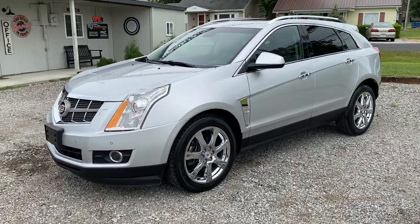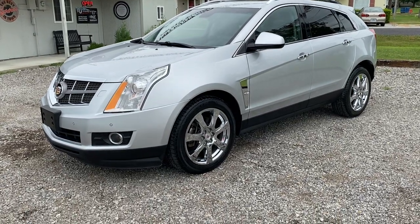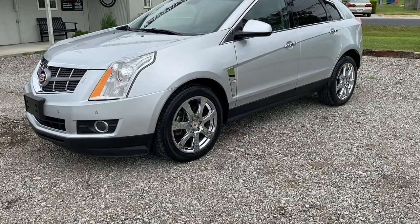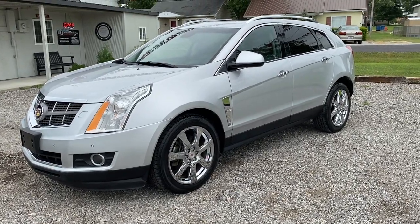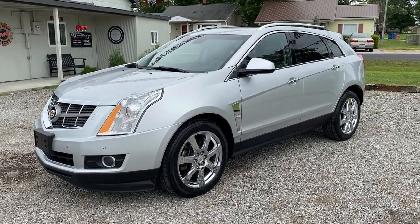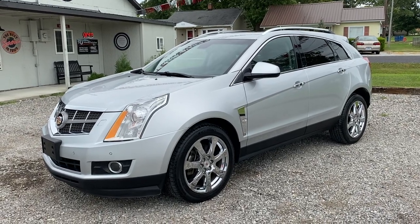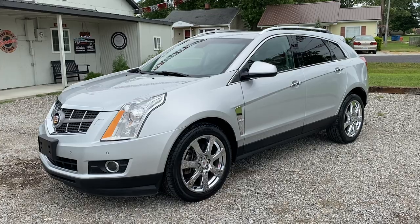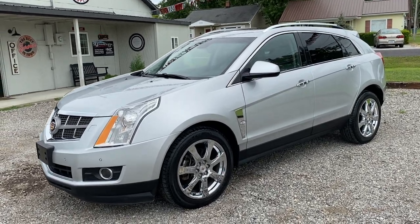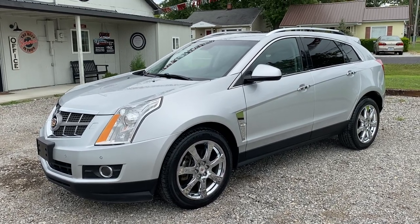All right folks, hope you like the walkthrough of this 2011 Cadillac SRX Performance all-wheel drive, 3.0 liter V6, 151,000 miles on it. Check out the Carfax on our website, ninthstreetautoplaza.com — you'll find this video on there also. Give us a call at 618-450-2600, located at 800 and a half West 9th Street, Mount Carmel, Illinois. Thanks for watching and come take a test drive — thanks, see ya!